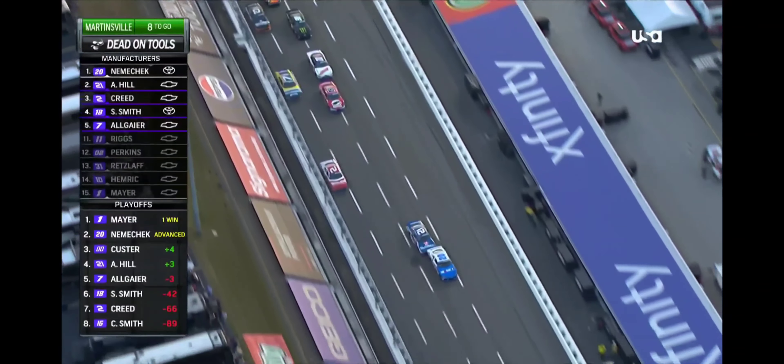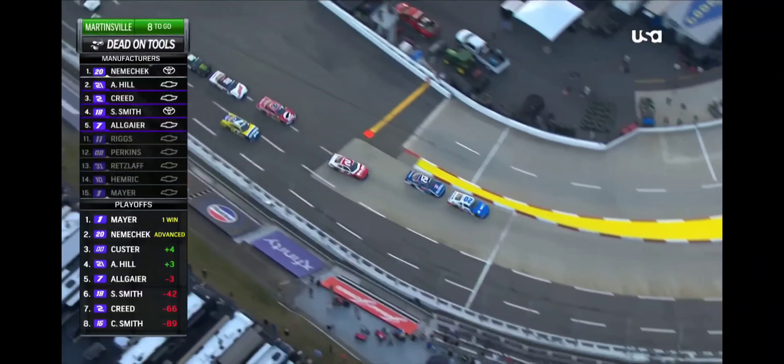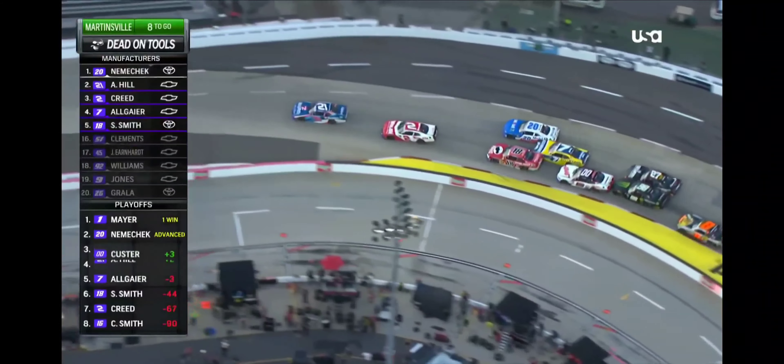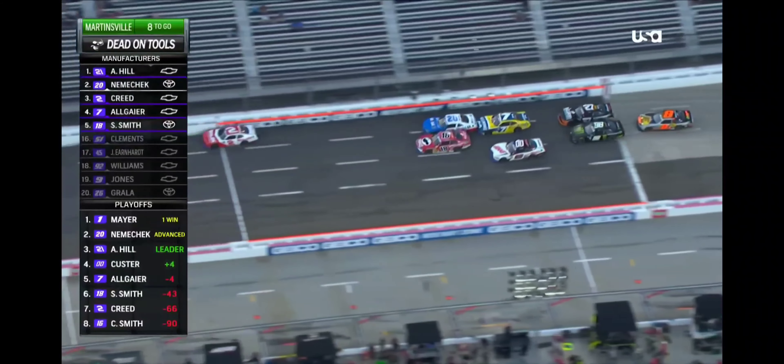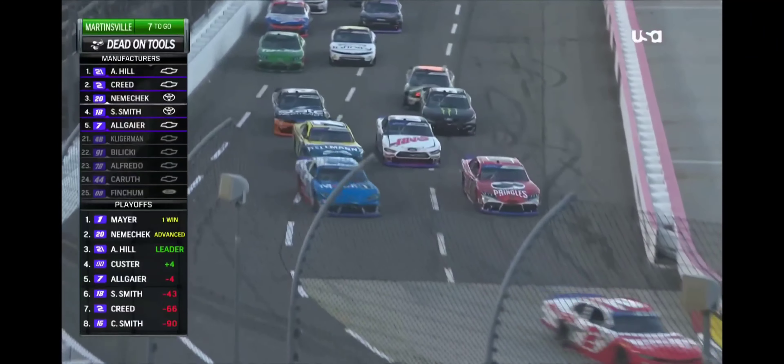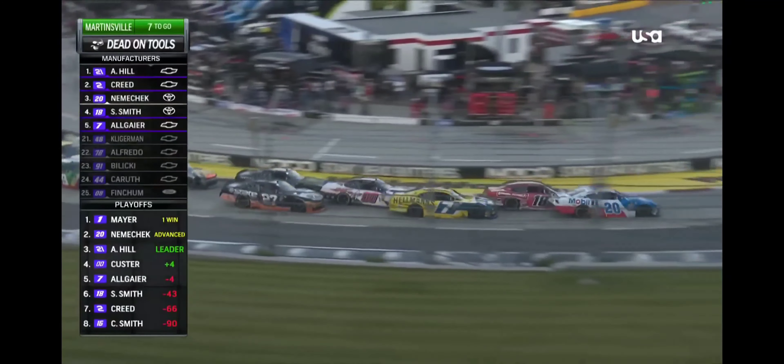Smith is going backwards. He loses third. Here comes Aldeier to the outside for fourth. And now Nemechek gets pushed out of the groove by Austin Hill. Sammy Smith hit the curbing going into turn one with the left rear tire. Car went in the air. That's why he lost the track position.